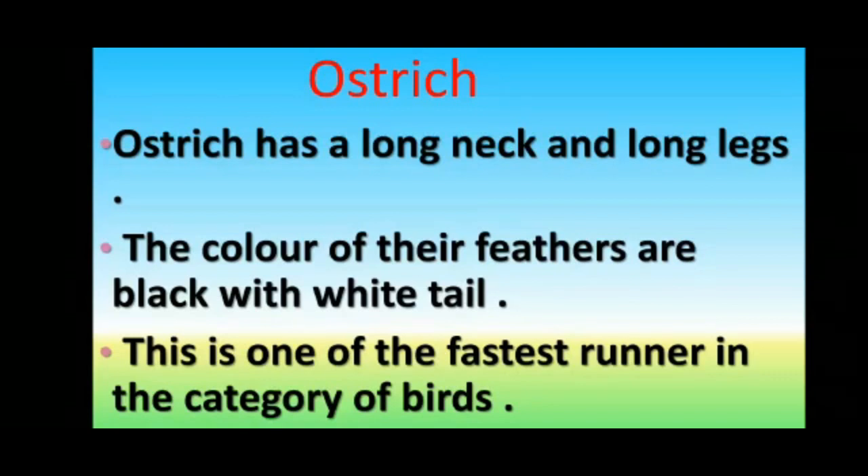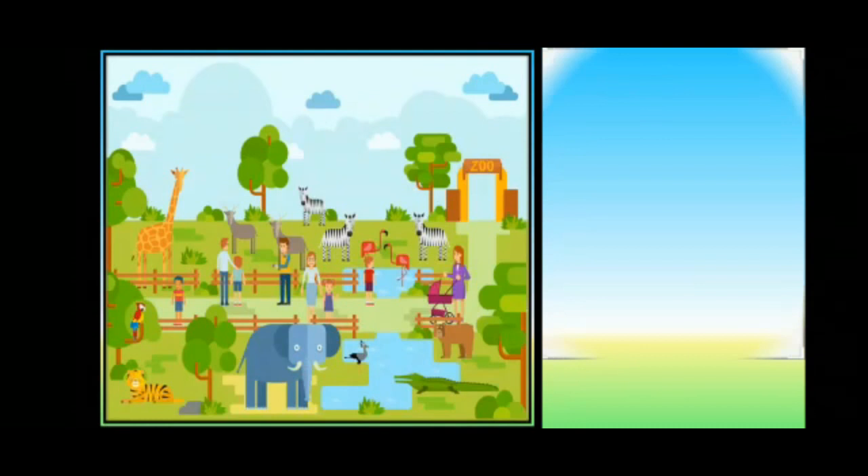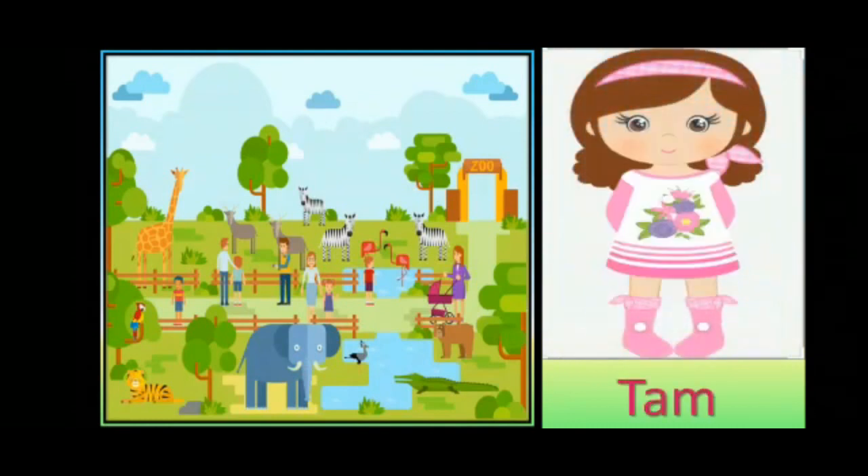One day, Tam went to the zoo. As Tam was watching all the animals, she saw a beautiful bird who had a long neck and long legs. Now, we will learn a story about them.